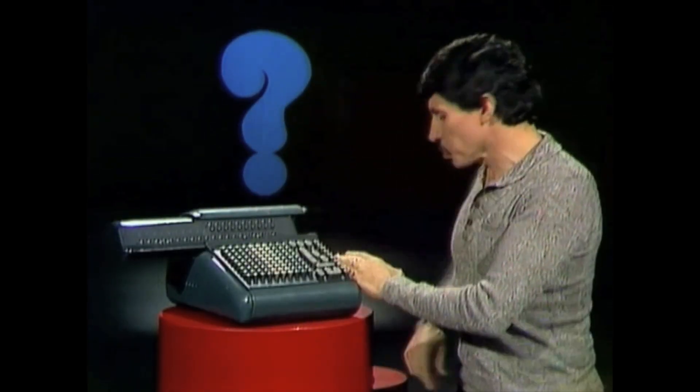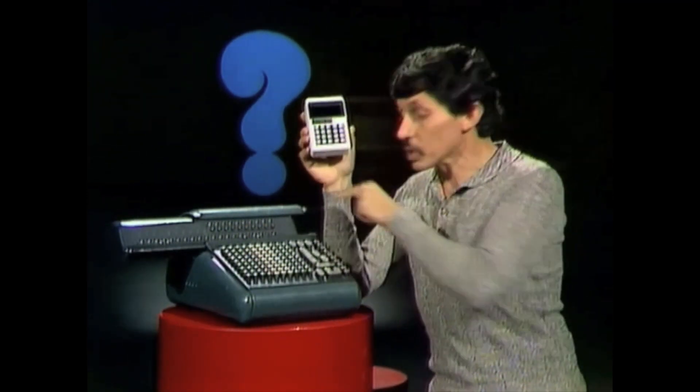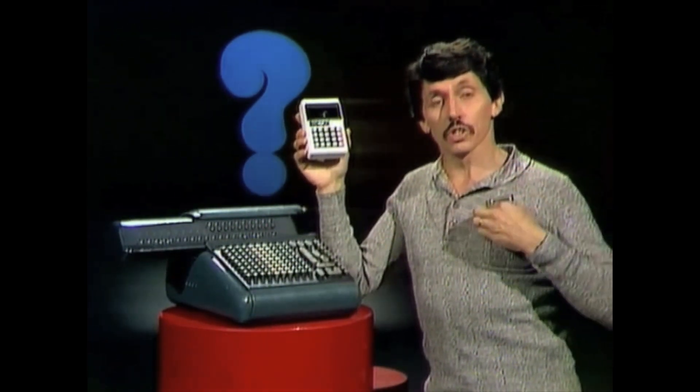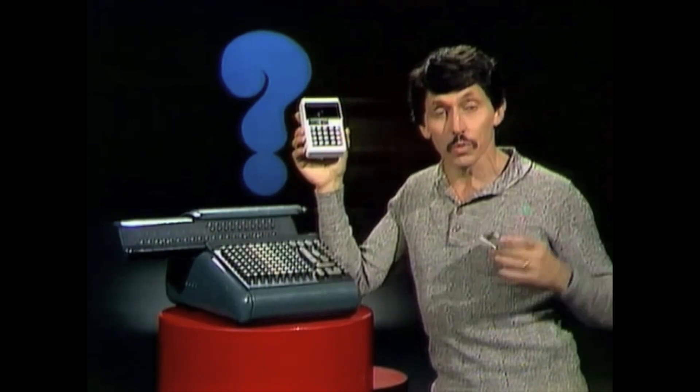Before very long, the calculators got much, much smaller, didn't they? This one is about 10 years old — much smaller, much lighter than that one, and it can even do some things that that one can't. And today, of course, they're even tinier still. And this one, besides adding, subtracting, multiplying, and dividing, can do 53 other clever mathematical things.